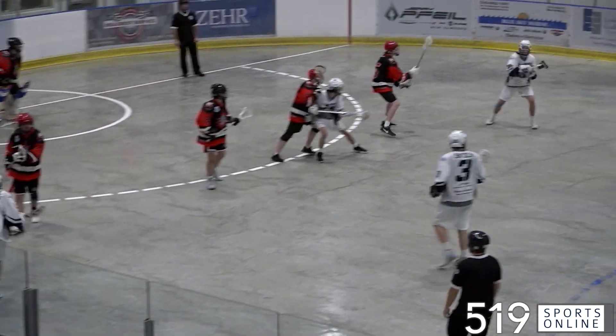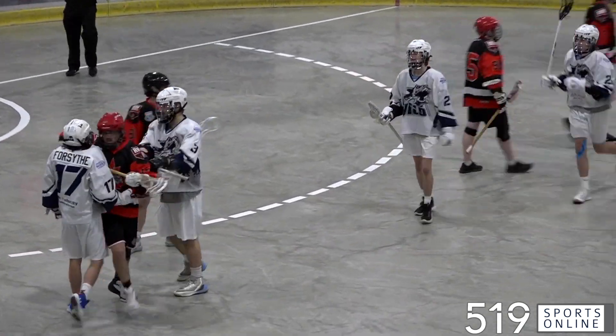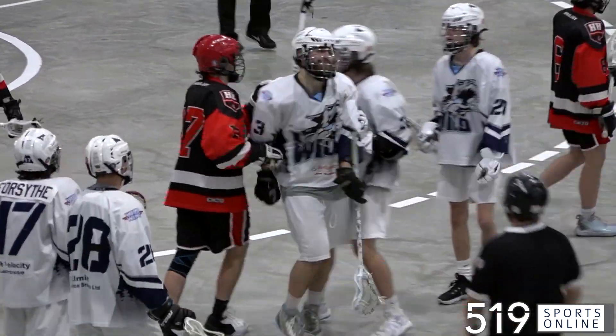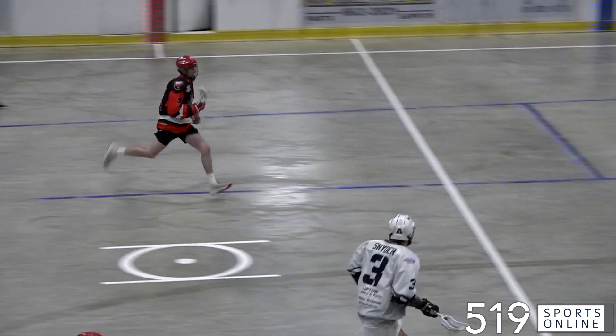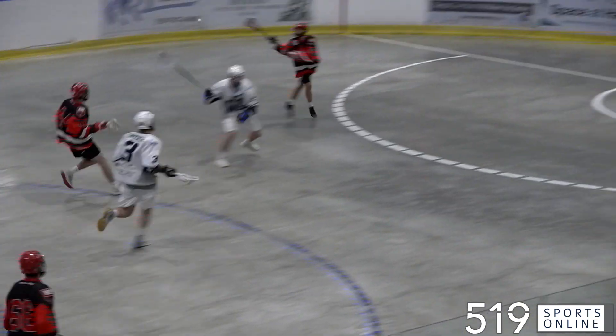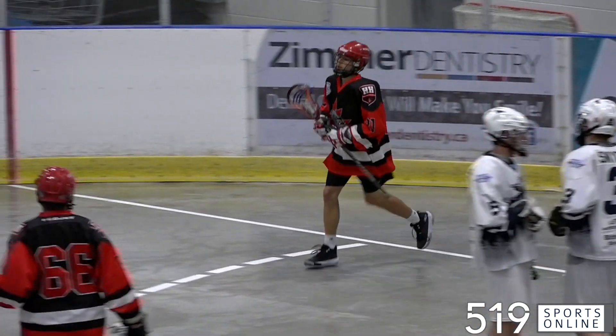Let's move to the third, and it's another missile from Eric Snyder. This kid can rip it. He extends the lead, 10-5 Wilmot. The Bulldogs, though, not going down quietly. Matthew Mowat running the floor, he finds Zach Marshall, who puts it in. Halton is back within three.